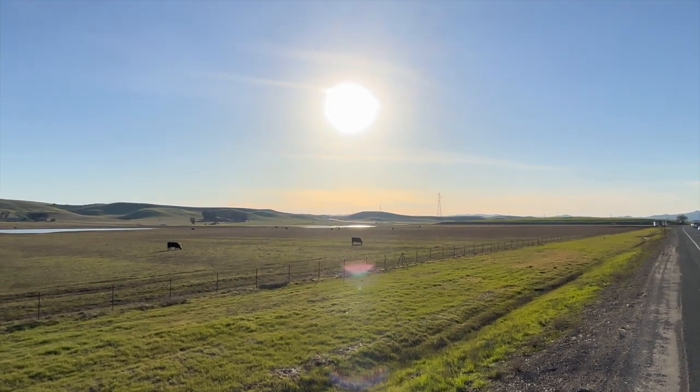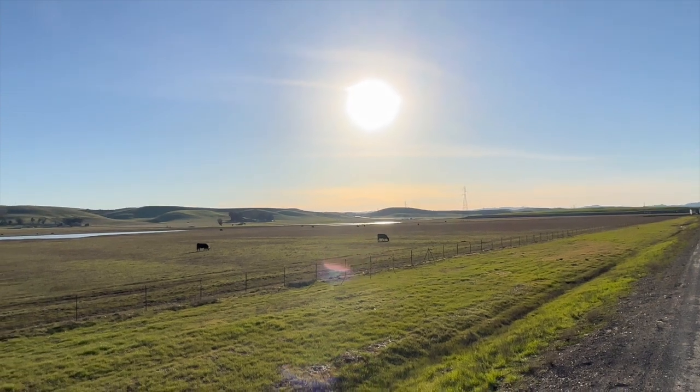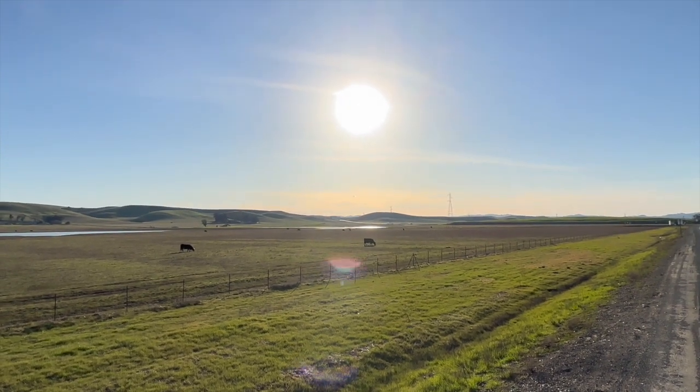Let's do it everybody! Atlas 747-400F arriving from Miami — here we go. Got my camera settings sorted. I think this photo is going to be beautiful, and yeah, let's do this everybody.